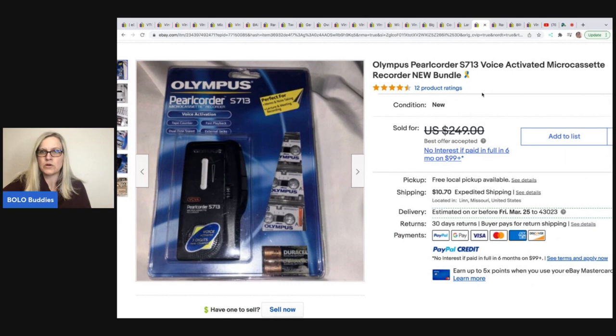Olympus Pearl Quarter voice-activated microcassette recorder — got this in a box lot at a live auction for less than a dollar, and took a best offer of $180, with the buyer paying shipping.